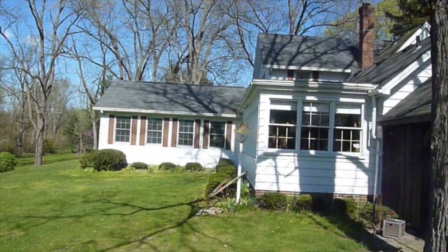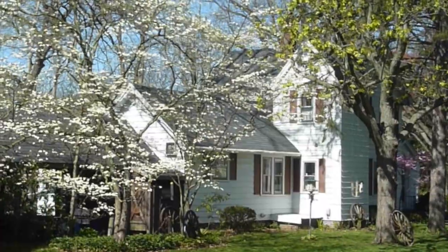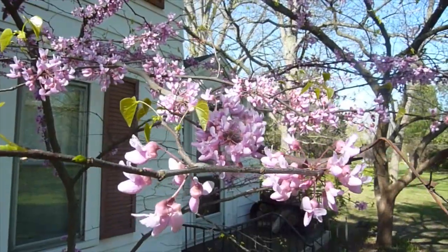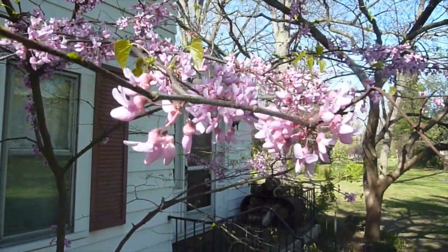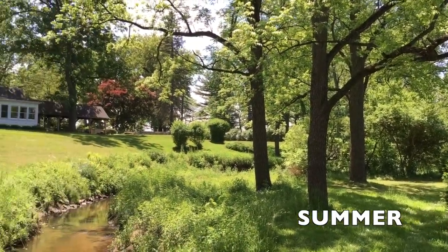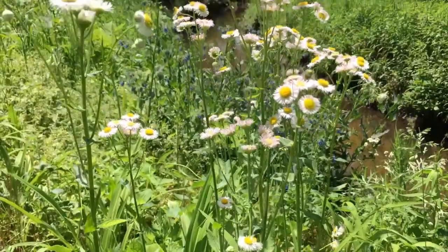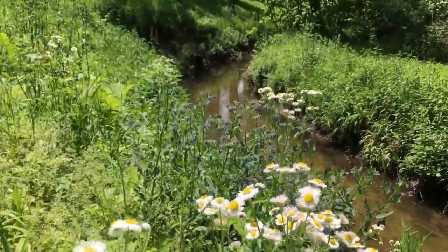As the springtime sun warms the land and the dogwoods, apple trees and redbud trees burst into bloom, you'll experience the most glorious time of the year on Lanes End Farm. Surrounded by lush green everywhere, this woodland paradise is meant for outdoor living and entertaining.